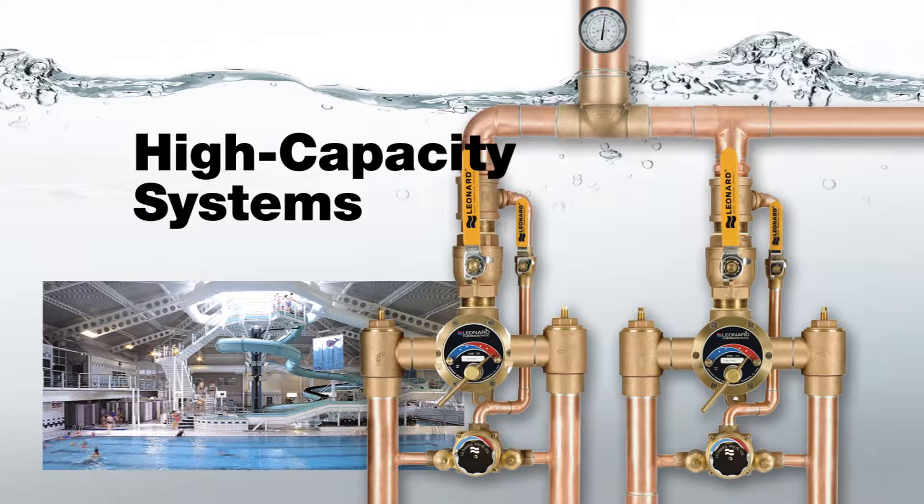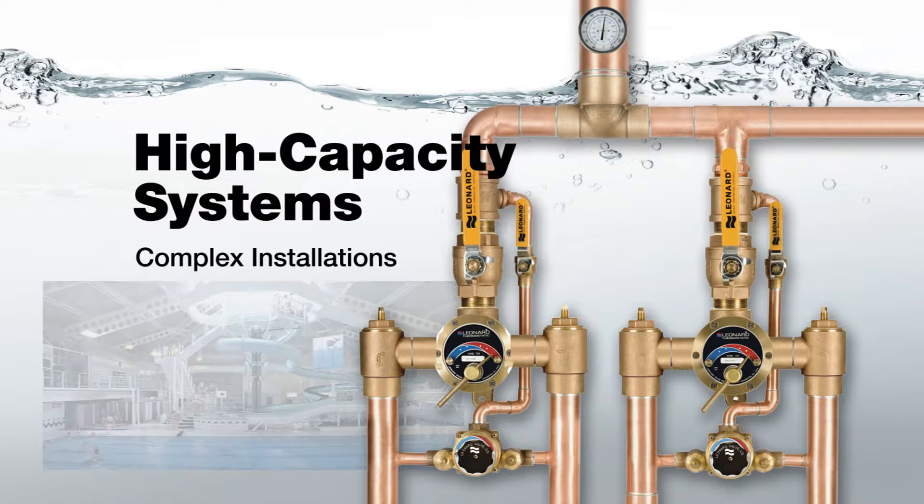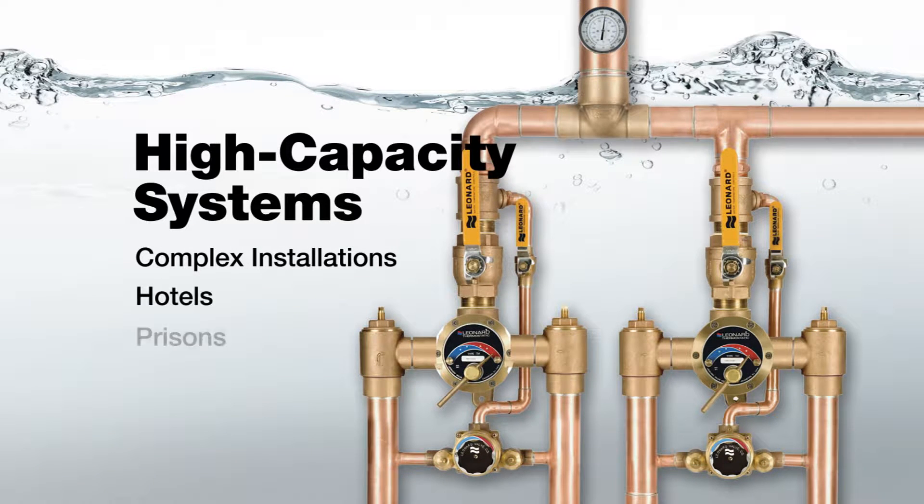Leonard's high-capacity systems, which are used in complex installations that require large capacities of mixed water such as hotels, large prisons, apartments, or hospitals. These valve systems are certified to ASSE 1017 and control from very low flow to hundreds of gallons per minute.